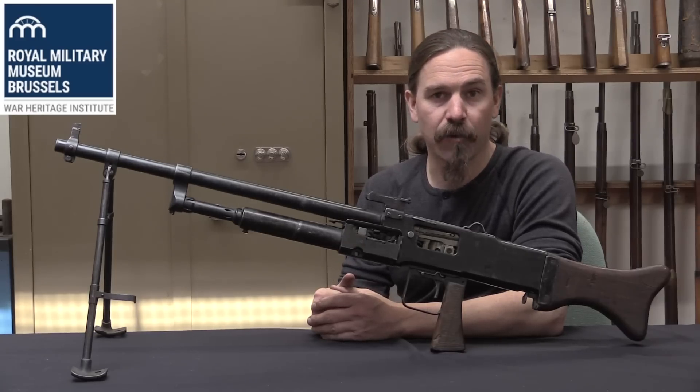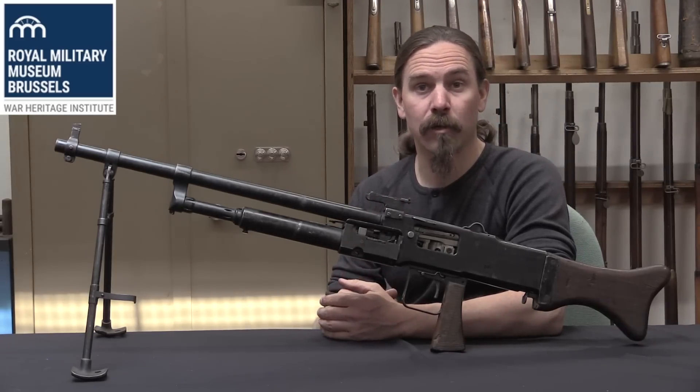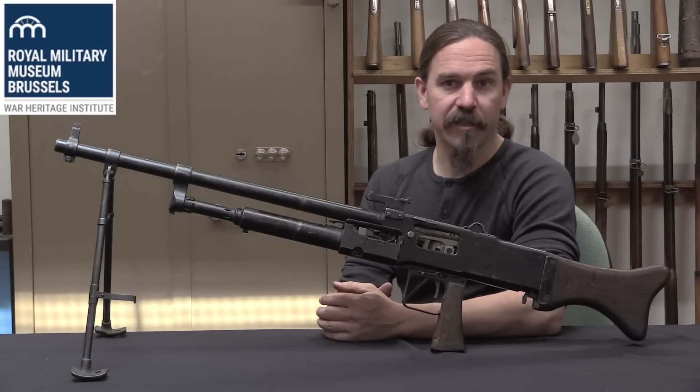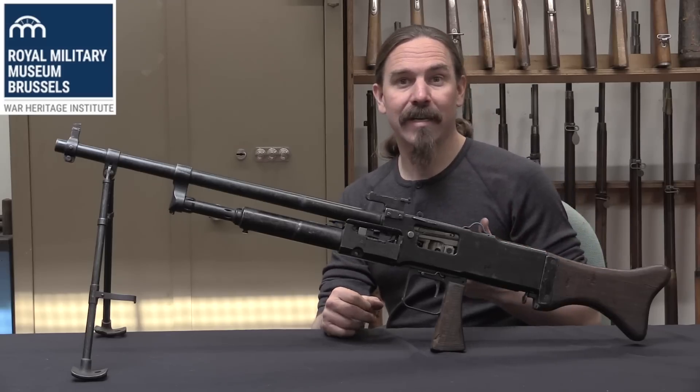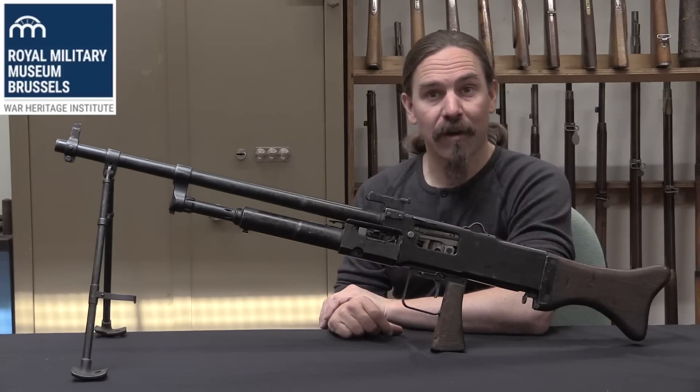Hi guys, thanks for tuning in to another video on ForgottenWeapons.com. I'm Ian McCollum, and I'm here today at the Royal Army Museum in Brussels, part of the Belgian War Heritage Institute. We are taking a look at some of the really interesting and unusual firearms from the museum's reference collection.